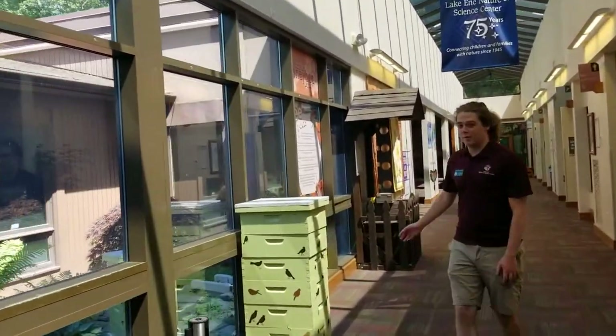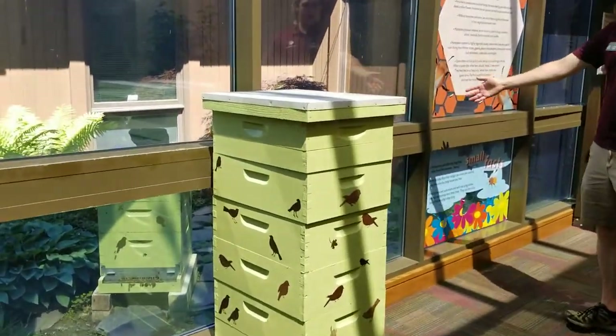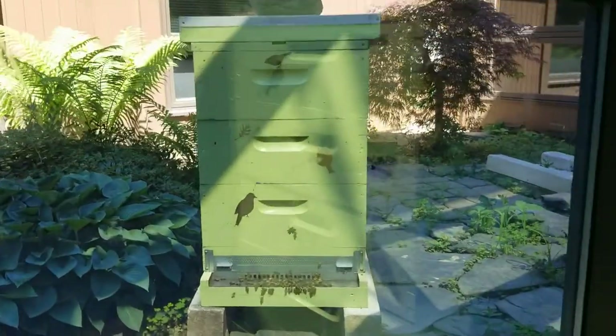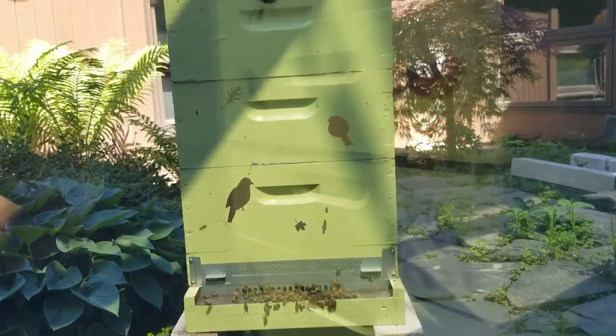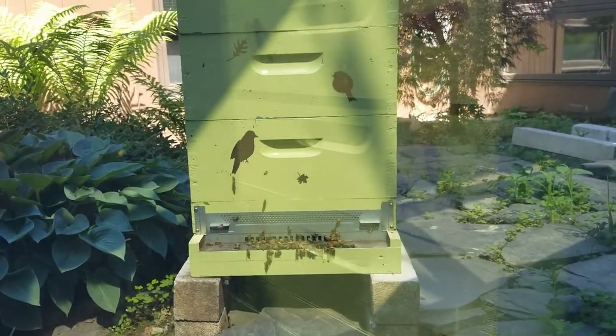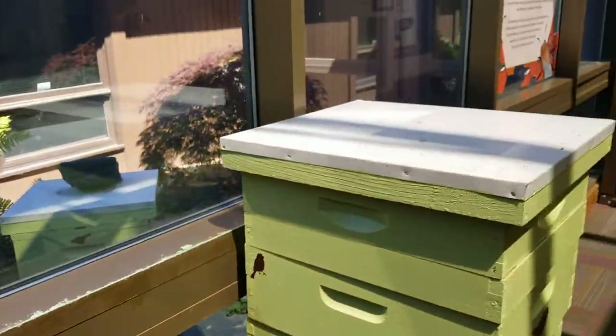Over here we have some of our bee hives. This one is inside — it's just a model, it doesn't have any actual bees inside of it. But out here right now there's one hive, and we do have multiple hives across our property, cared for by an on-staff beekeeper. When the hive is successful enough, we do sell honey occasionally. That doesn't happen every year, but it's a real treat when it does.